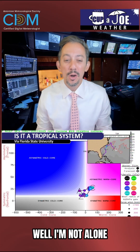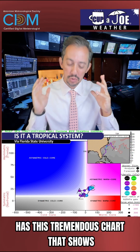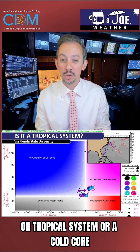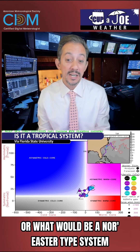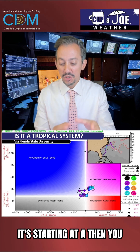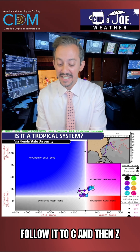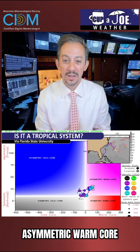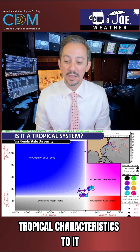Well, I'm not alone. Florida State University has this tremendous chart that shows whether this is a warm core or tropical system, or a cold core or what would be a nor'easter type system. It starts at A, then you follow it to C and then Z. Notice where we are now — at C — which is in something called asymmetric warm core. There are some tropical characteristics to it.